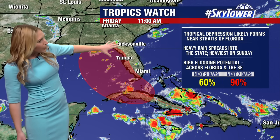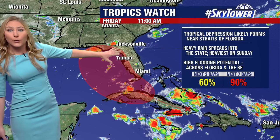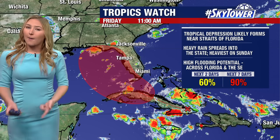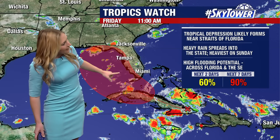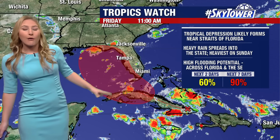Is this going to scoot a little bit more, riding the west coast, which would potentially put a landfall up in the Big Bend, maybe parts of the panhandle? Or is it going to curve, making that landfall a little bit earlier?